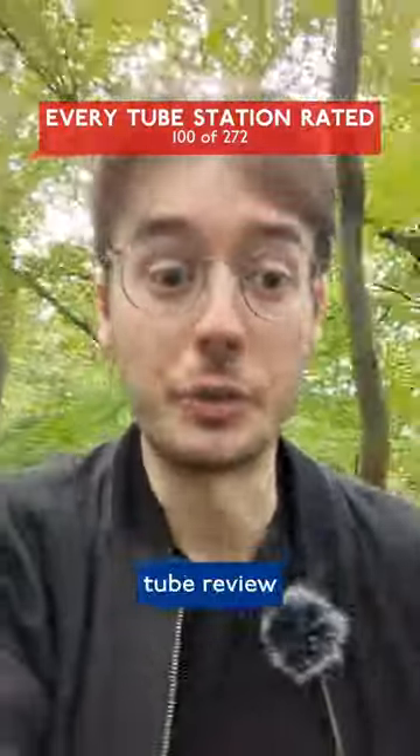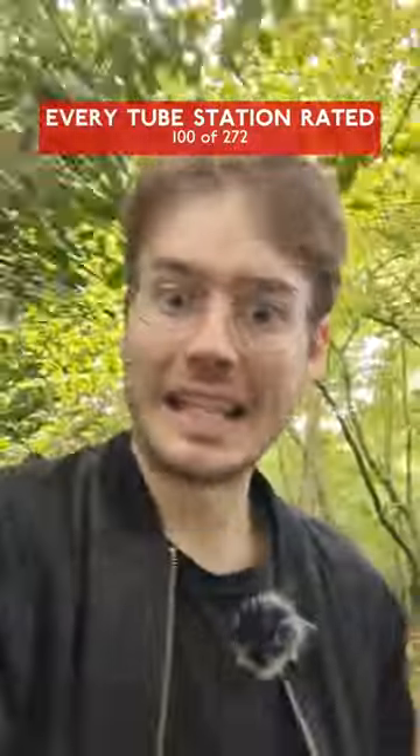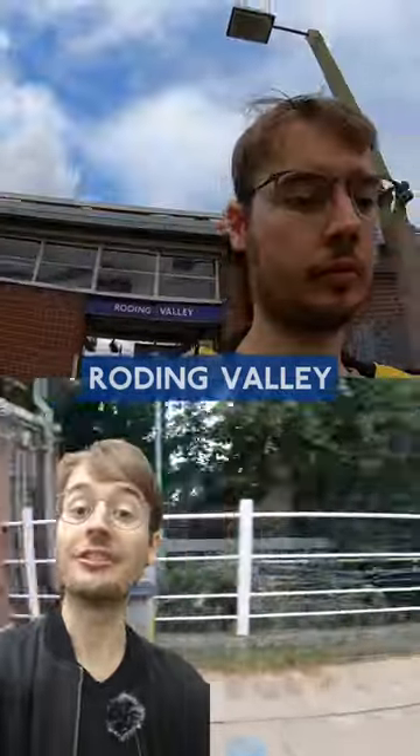This is my 100th tube review. What's been your favourite so far? Should I mark the occasion by going to a major central station? No. Instead, welcome to the least used stop on the London Underground, depending on how you count it — Roding Valley.